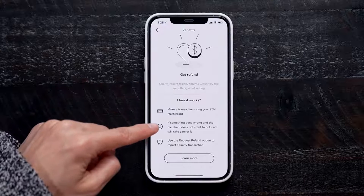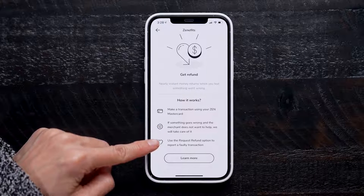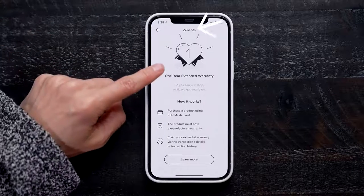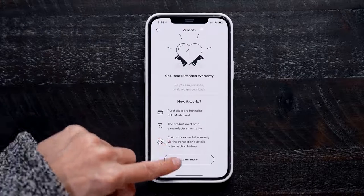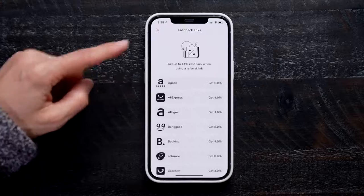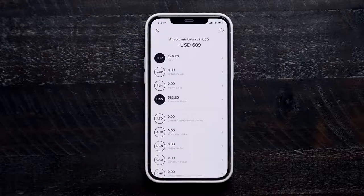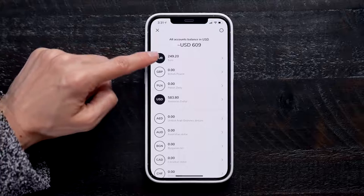If anything ever doesn't work out with a transaction — like you receive a broken product or you don't even receive the item at all — Zen will take care of the issue for you. They call this a part of their Zenefits. They also give you an automatic one year extended warranty on any electronics you purchase when you pay with your Zen card, and there's also zero fees when shopping at foreign retailers like AliExpress or Amazon in another country. For business owners, it can act as a payment platform for e-commerce. As soon as someone pays you, the money ends up on your account within seconds and it's ready to use. They also don't take a markup for processing payments and they have zero chargeback — so if one does happen, Zen will take care of it.